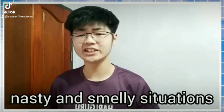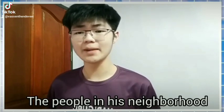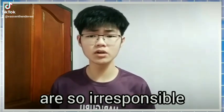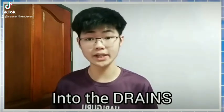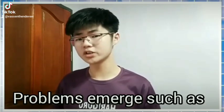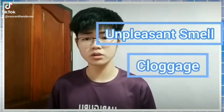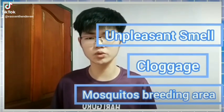Here we are encountering some nasty and smelly situations with these drains. The people in this neighbourhood are so irresponsible that they keep throwing rubbish into the drains. Now it's clogged. Problems emerge such as unpleasant smell, clogged edges which no one cares about, and a perfect place for mosquitoes to breed.